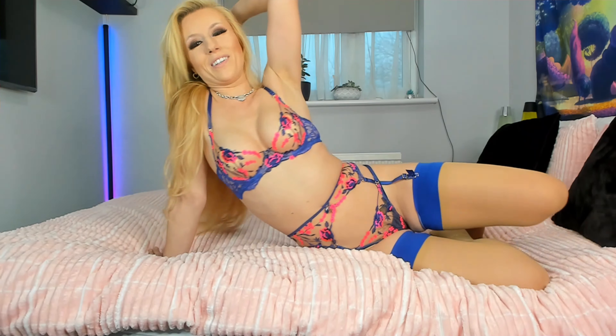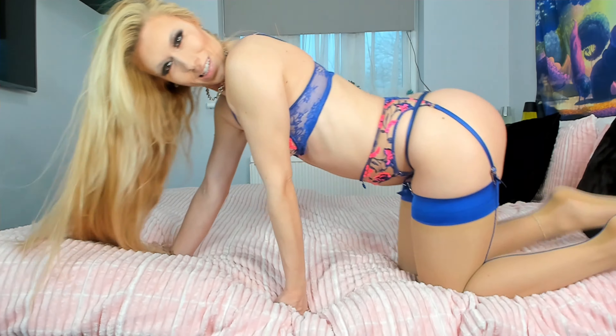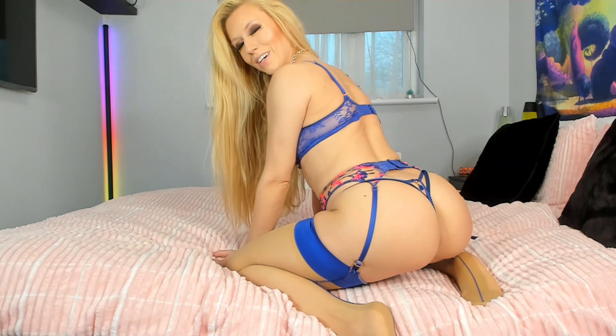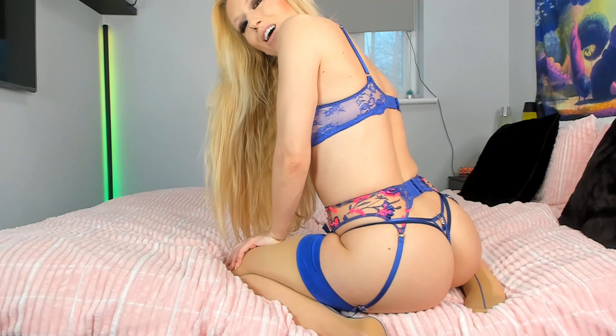This is definitely an absolutely showstopper set, isn't it guys? Blue and pink — a very nice little combination. I love it so so much. Do you like it too? Which one was your favourite — was it the blue or was it the green one today? Do let me know in the comments.